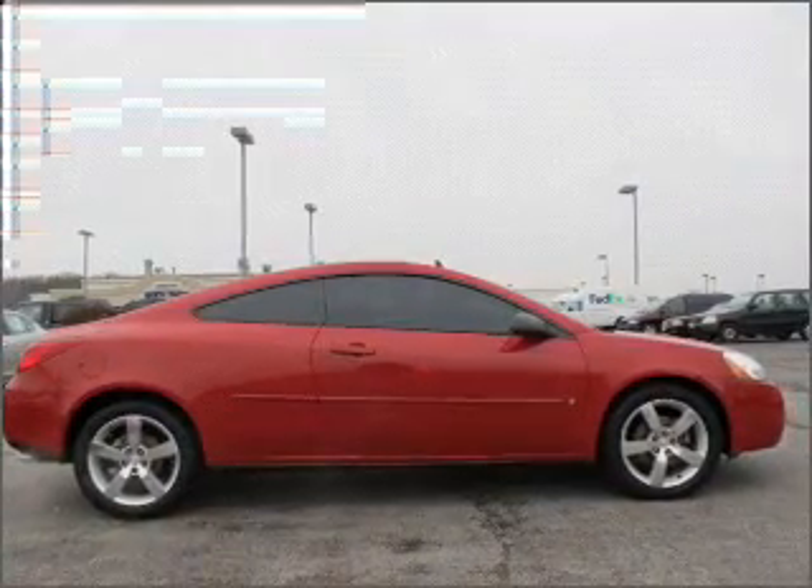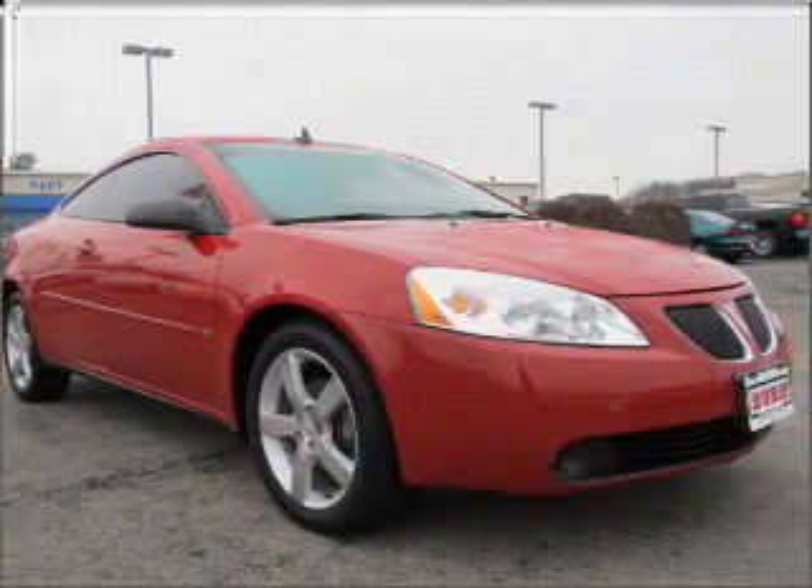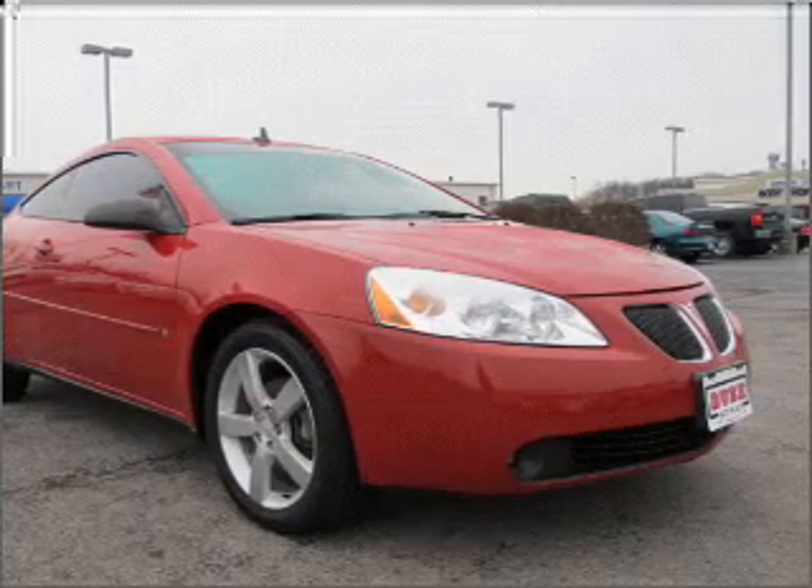Heated seats are a desirable comfort feature. Let the outside in with a built-in sunroof. Let us put you in the driver's seat today. Call or click to contact us.